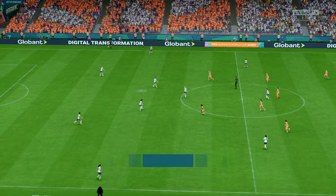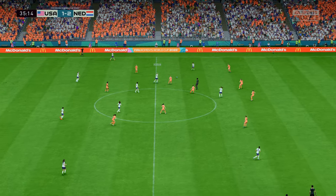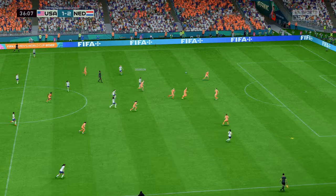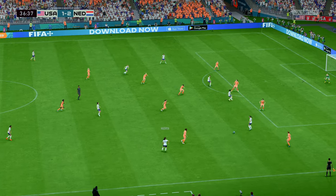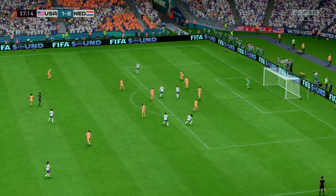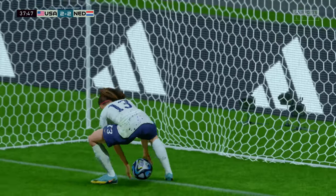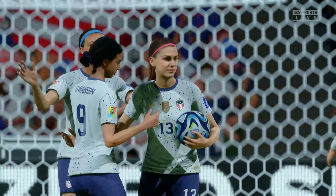So there we have it, 2-1. Morgan. Rose Lavelle — oh, and a perfect ball now. How about this? Big chance to get them on terms — and there it is. A back-and-forth sort of match, now they're level again. The lead lasted merely minutes.